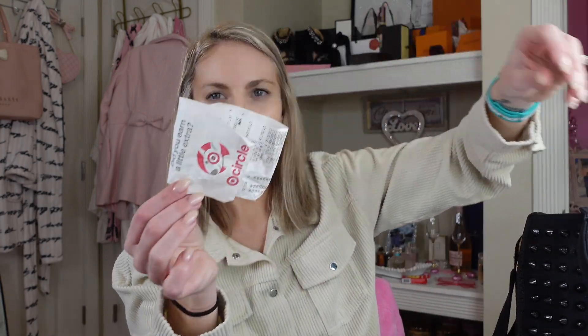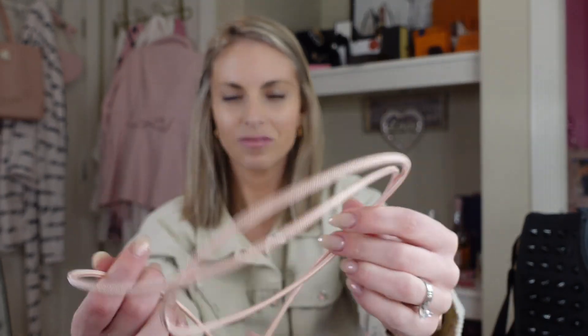My ID for work. There are cards for Victoria's Secret and Bath and Body Works — these make me want to shop. Something for work, another receipt. A charger, which I don't even think works. Sunglasses, because they're the best.